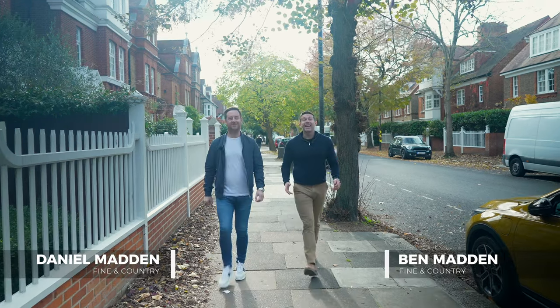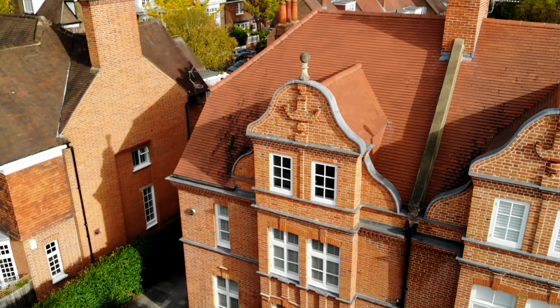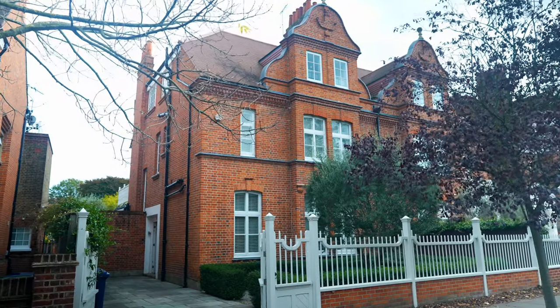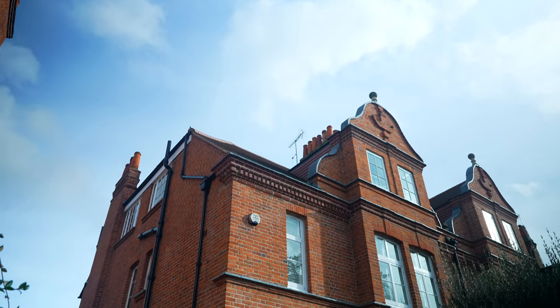Hi, I'm Ben. I'm Daniel. And today we are showing you around the quintessential Chiswick home. Bedford Park, Norman Shaw design, Dutch gable roof, white picket fences. It's beautiful.